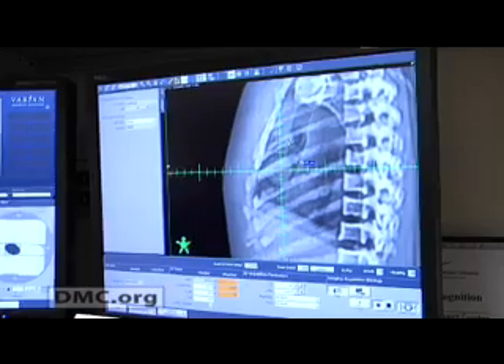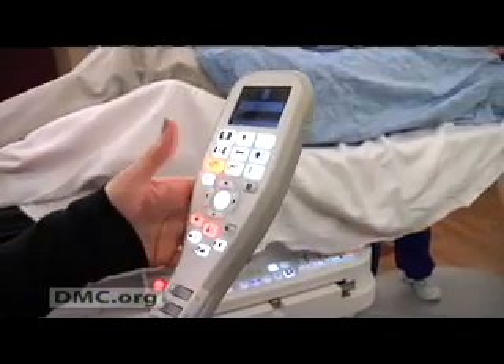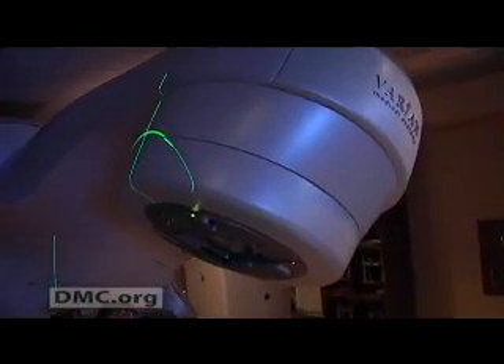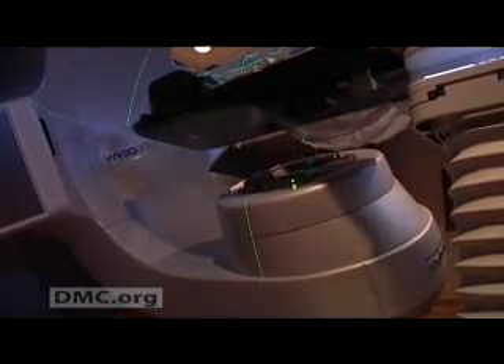This machine is able to take images of patients during treatment to allow us to better target tumors, to treat less normal tissue, and to be able to give higher doses of radiation in a single fraction. We can take a CAT scan with this machine daily of the patient — for instance, on a prostate patient — to verify that the rectum and bladder are in about the same state every day so that the prostate is in the correct place. We compare it to what we have planned, and the computer will then overlay the images and tell us what direction we need to shift the patient so that the tumor is in the desired position.